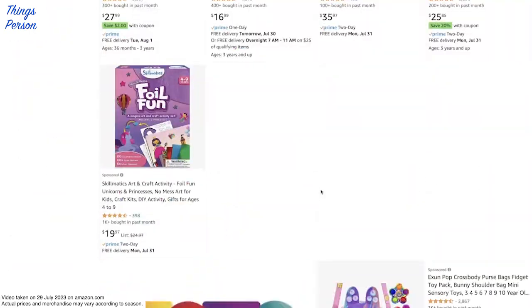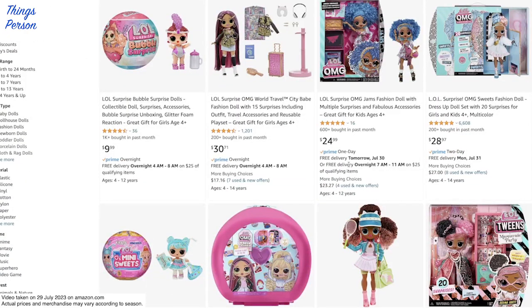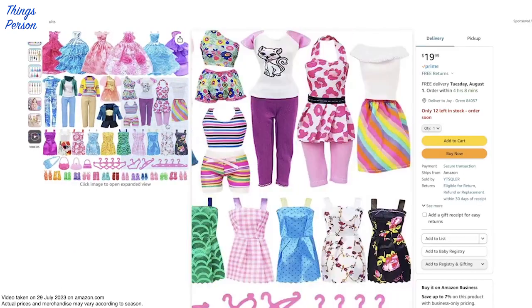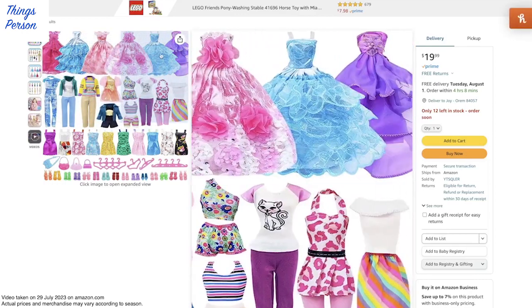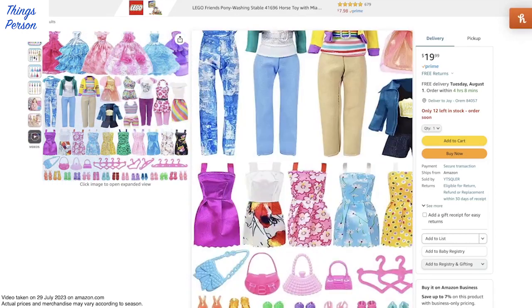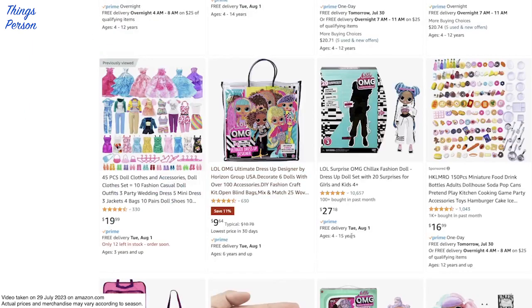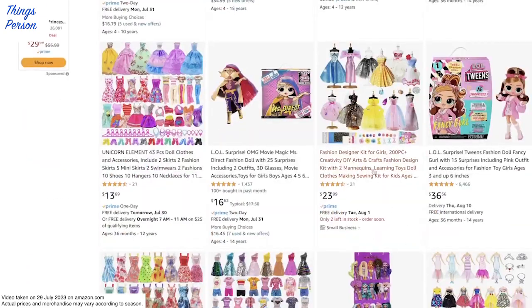Let's keep looking here. I'm going to go to the next page. I see a lot of the LOL OMG dolls, but I am not seeing very many clothes that would fit them. Here's another set of doll clothes. The dresses at the top would probably be just fine, and some of these other dresses or mini skirts are probably fine. I'm not sure about the pants, because those LOL dolls are a little round, kind of in the hip area.